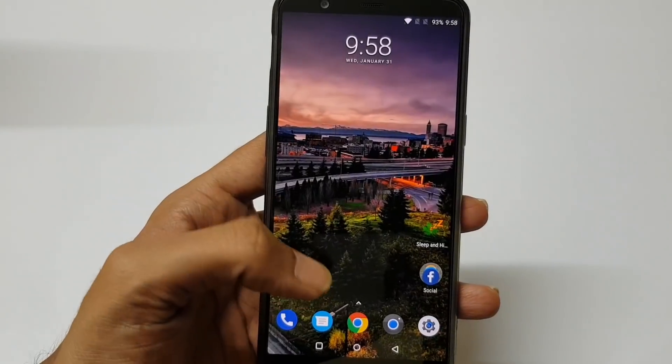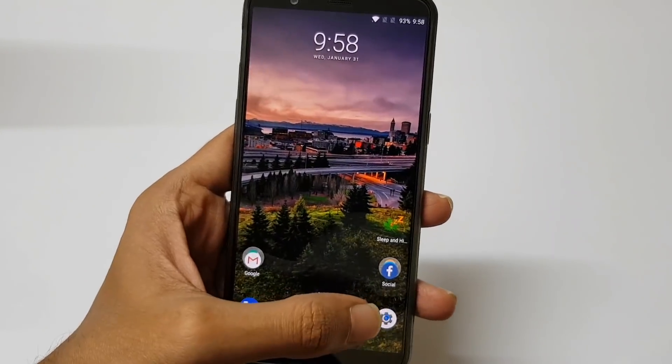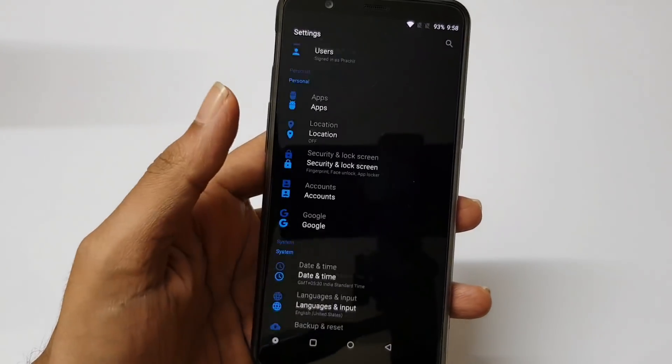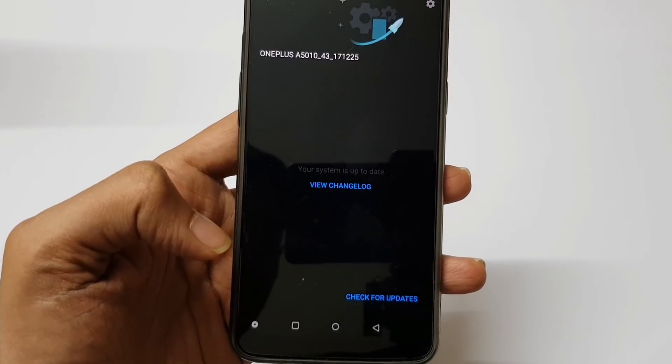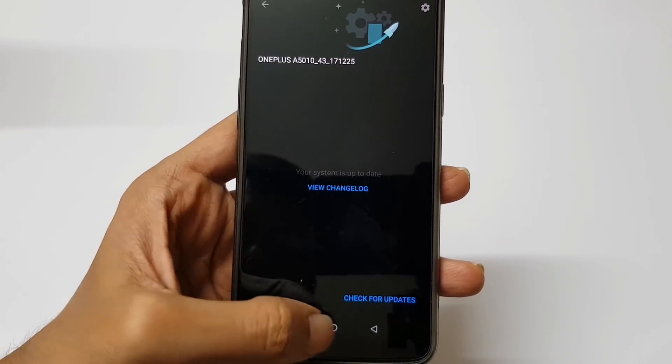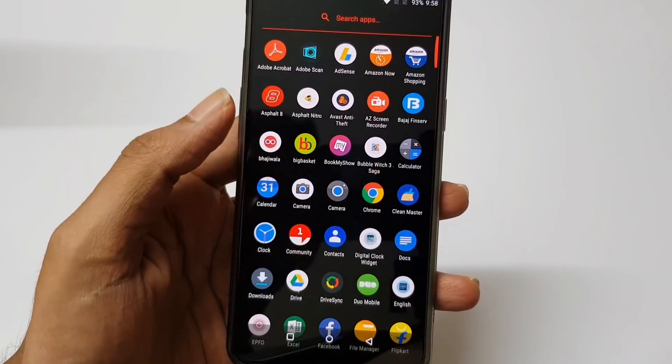So you might not get this update within a day or two. Let me show you that Opera VPN method. You can see it says system update, but when I check, it says no update. So let's try with the Opera VPN method.